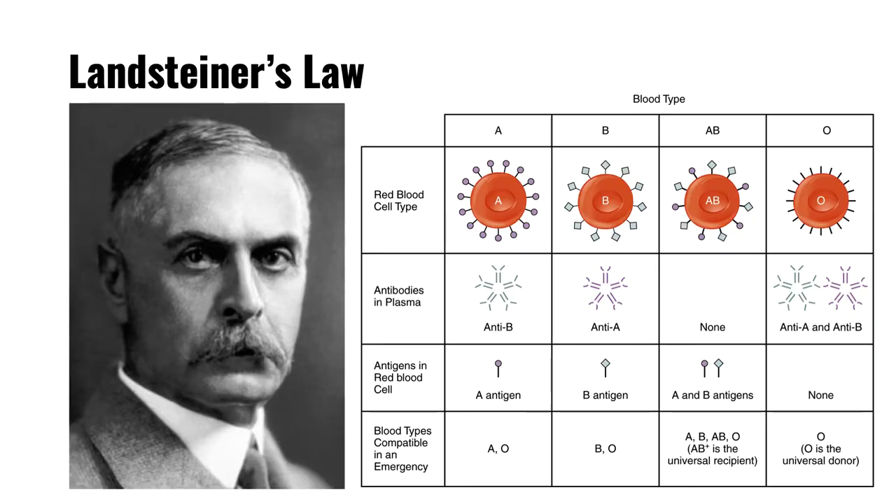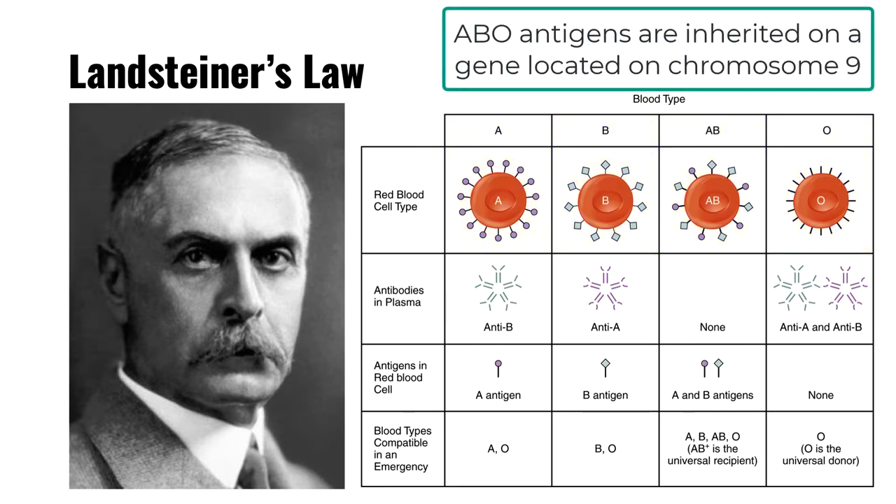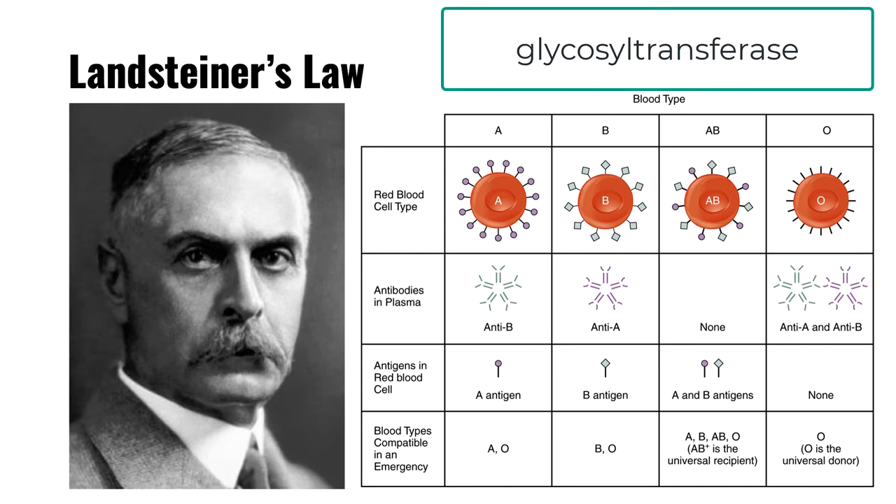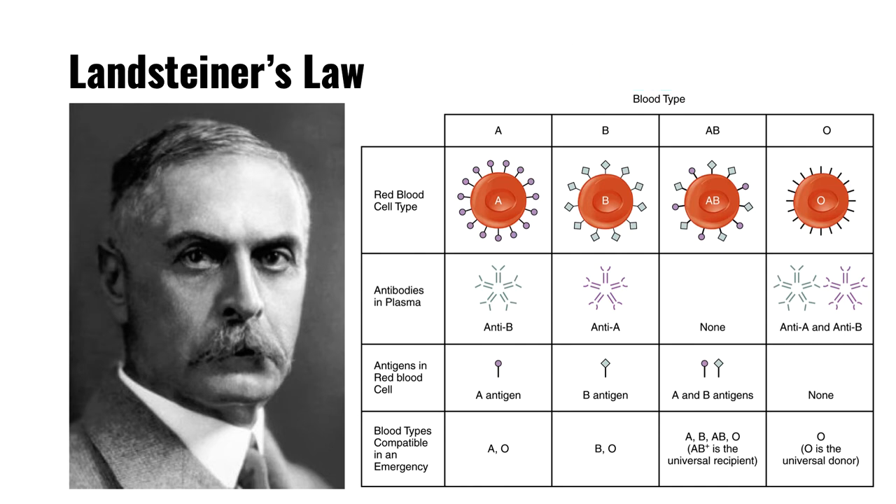The ABO system contains four major ABO phenotypes: A, B, AB, and O. The four phenotypes are determined by the presence or absence of two antigens on the red blood cells. ABO antigens are inherited by a gene located on chromosome 9 that encodes for an enzyme known as a glycosyltransferase that extends a sugar group on the H antigen, the precursor for both the A and B antigens.